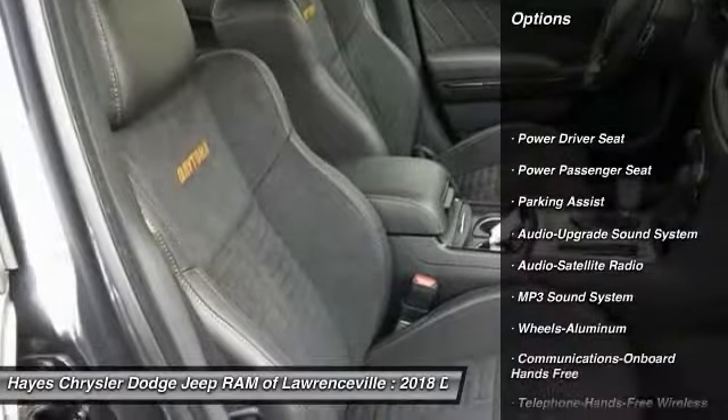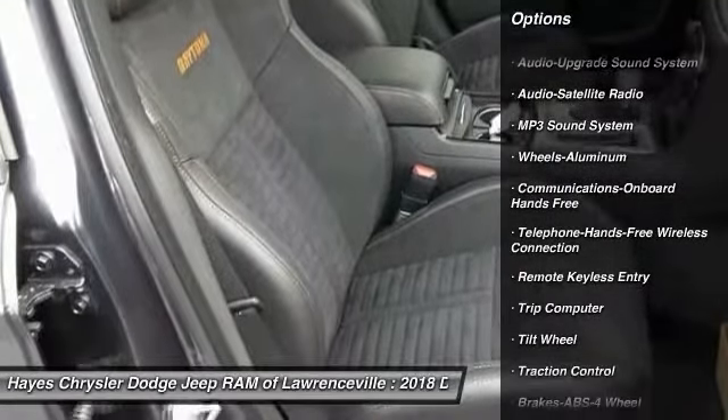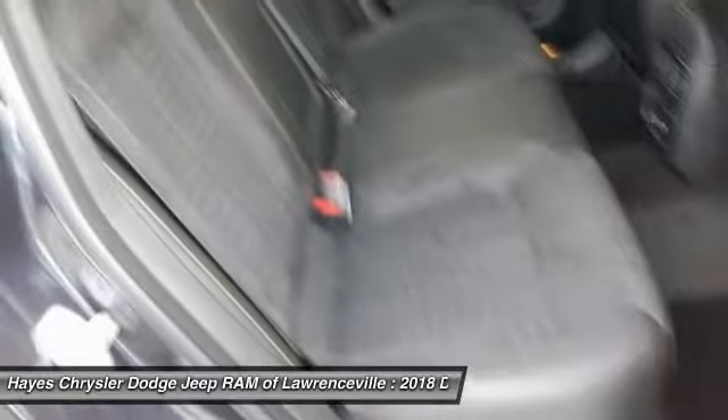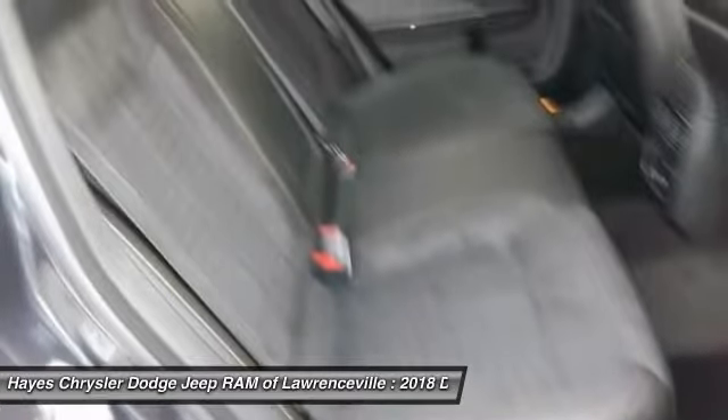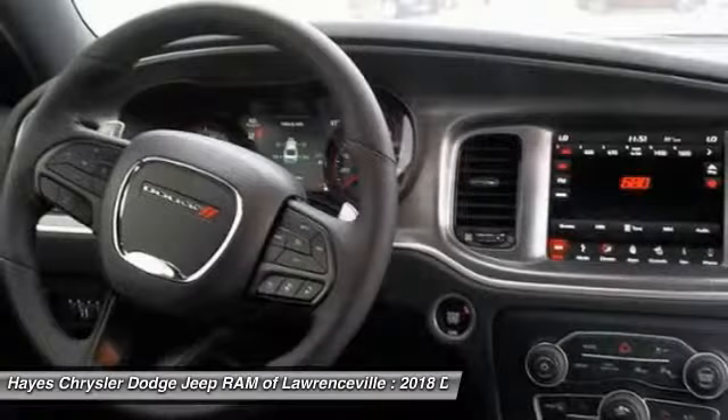Traction control, anti-lock braking system, power passenger seat, air conditioning, Bluetooth wireless data link for hands-free phone, PalmLink garage door opener, power steering, aluminum wheels, floor mats, cruise control.